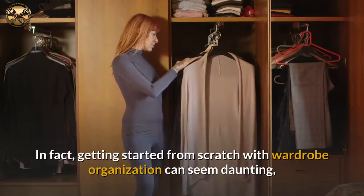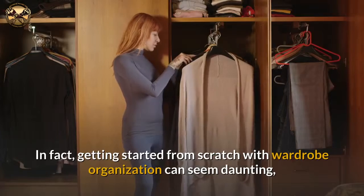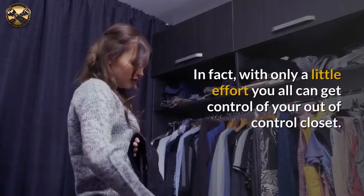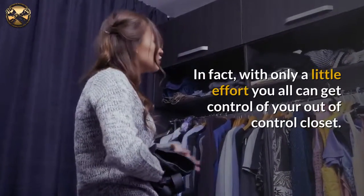Getting started from scratch with wardrobe organization can seem daunting, but the truth is that it is not an impossibility. In fact, with only a little effort you can get control of your out-of-control closet.